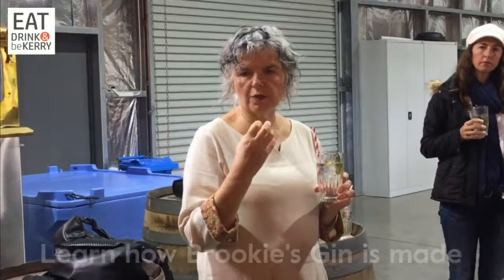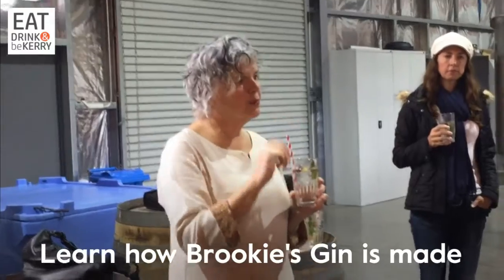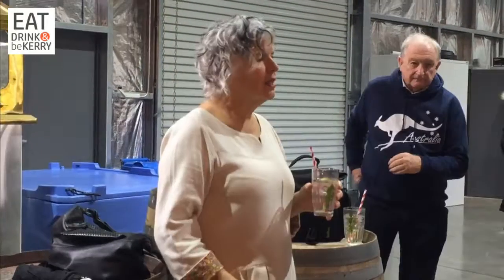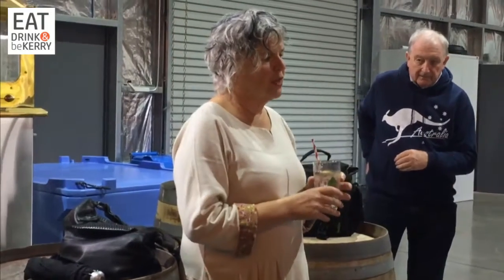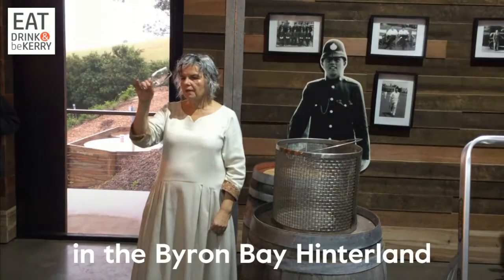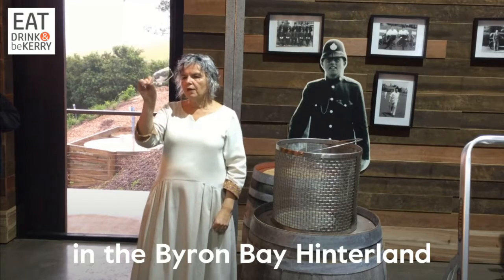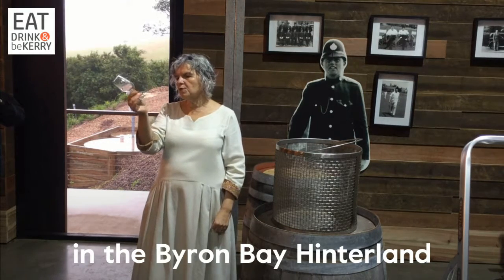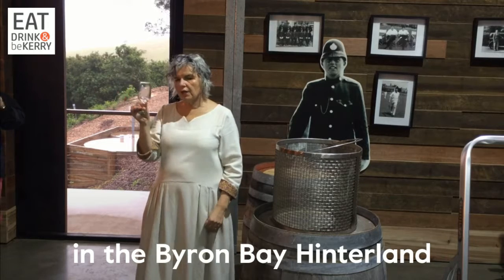Too much sweetness comes from the tonic, so just use a bit of tonic. Some people like to do it with half tonic, half soda, or just gin and soda — you should just do it how you like. Give it a roll around; you'll see it's got what we call legs, which represents the weight of the gin.